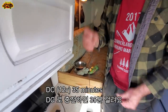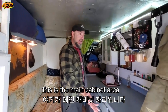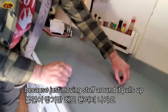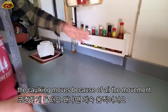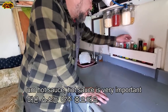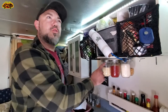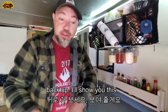This is the main cabinet area. This paint is terrible — you need strong heavy-duty paint because moving stuff around pulls it up. The caulking moves because of all the movement driving, and I need to redo the caulking. Hot sauce is very important — I love hot sauce. Different spices — gochugaru!